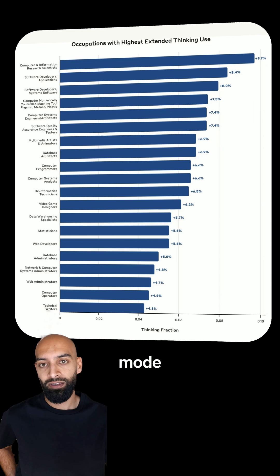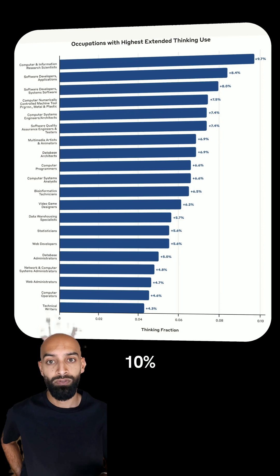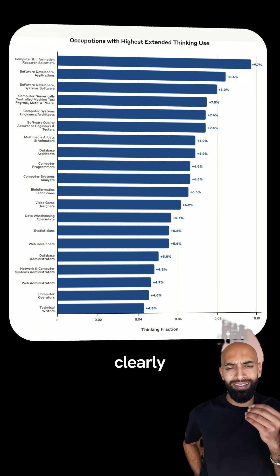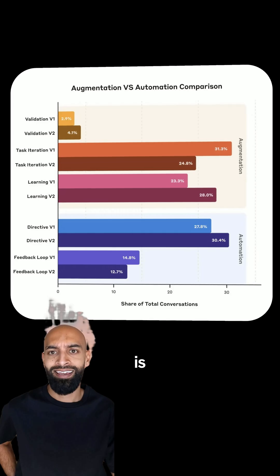Let's get into it — I'm going to break it down for you as fast as I can and make it as simple as possible. It turns out they use extended thinking mode a lot with computer science researchers, and they're leading that charge with 10 of their tasks using this feature. That's followed by software developers and creative digital artists who are clearly pushing the model to flex its cognitive muscles.